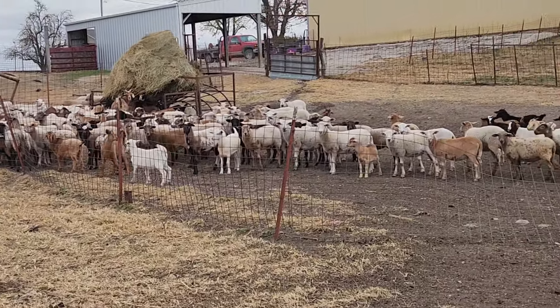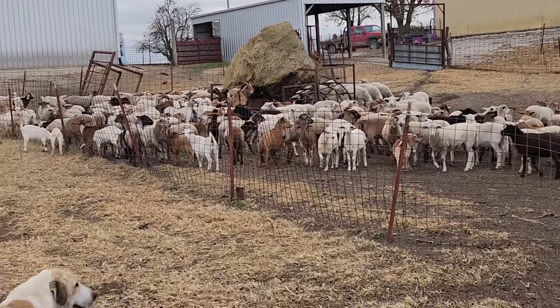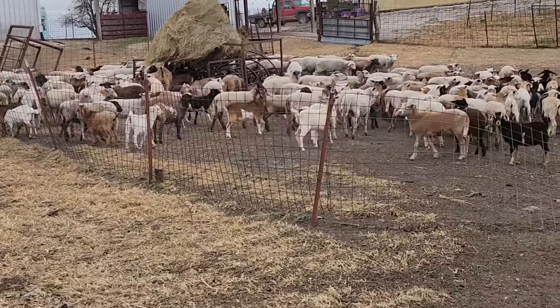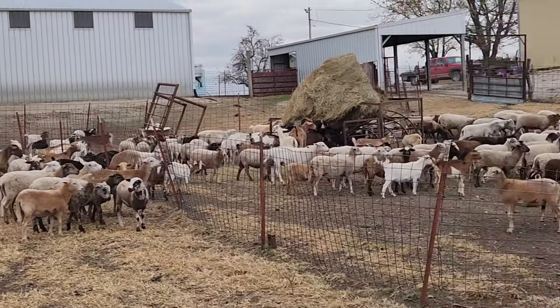We've got free choice hay out for them, but they don't spend a lot of time at it — that's the same bale we've had out for a few weeks. And this isn't all of them; some are still over there eating on the other side of the fence. This is where we turned them into.